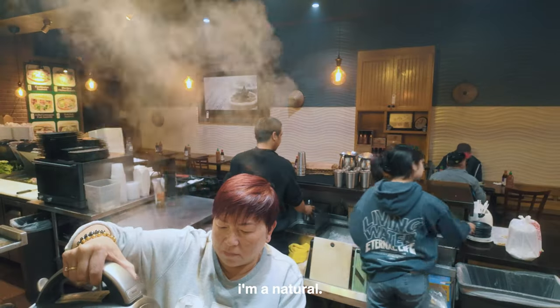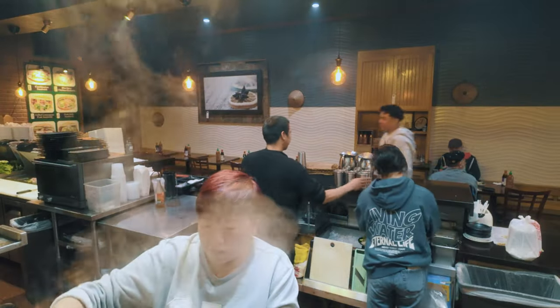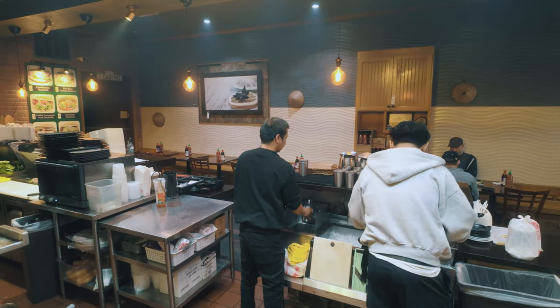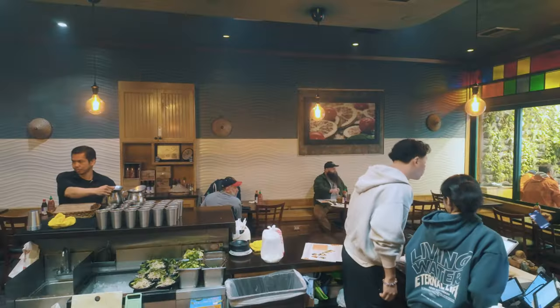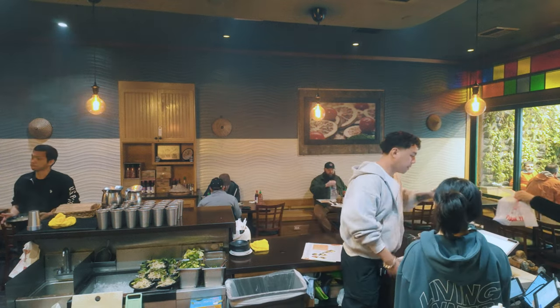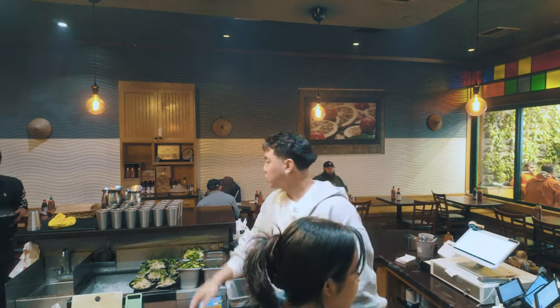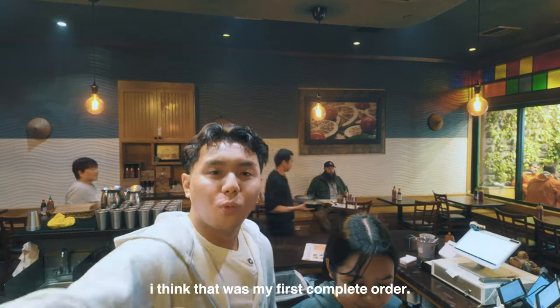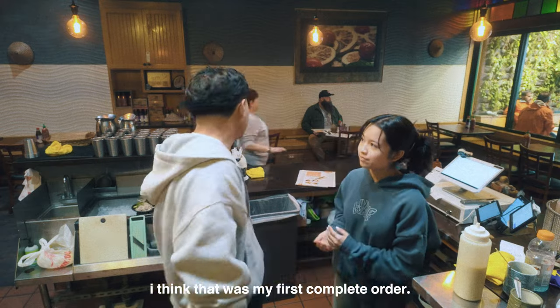But if they're like, 'can I get them on the side?' Teresa? Teresa would be this one right here. Here you go. Alright, Teresa's done! I think that was my first complete order.